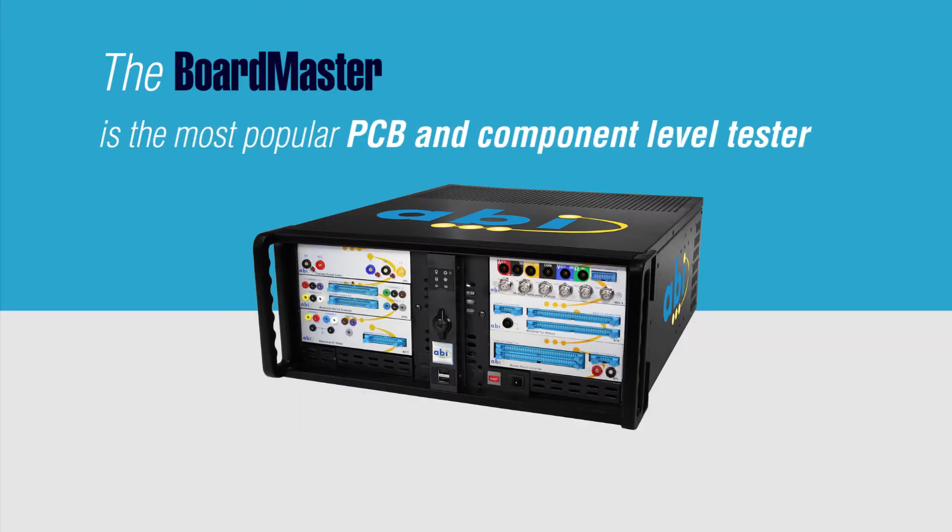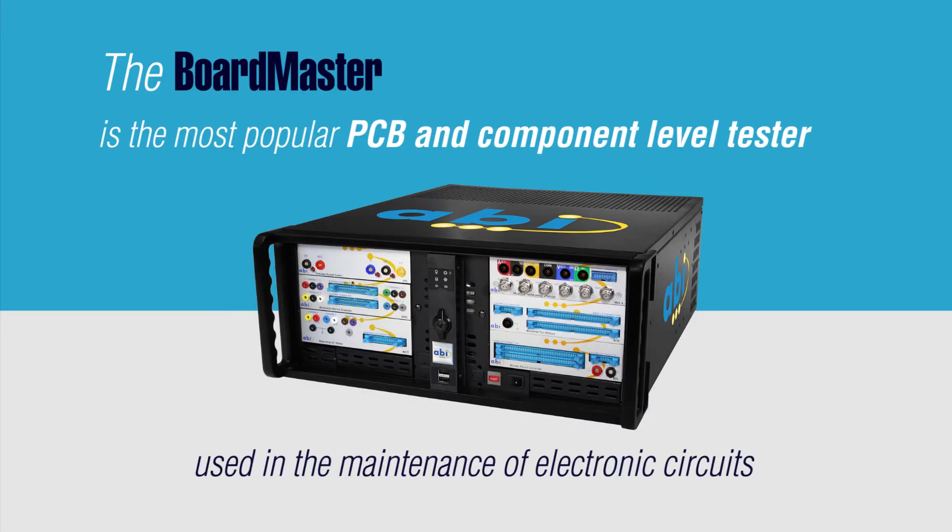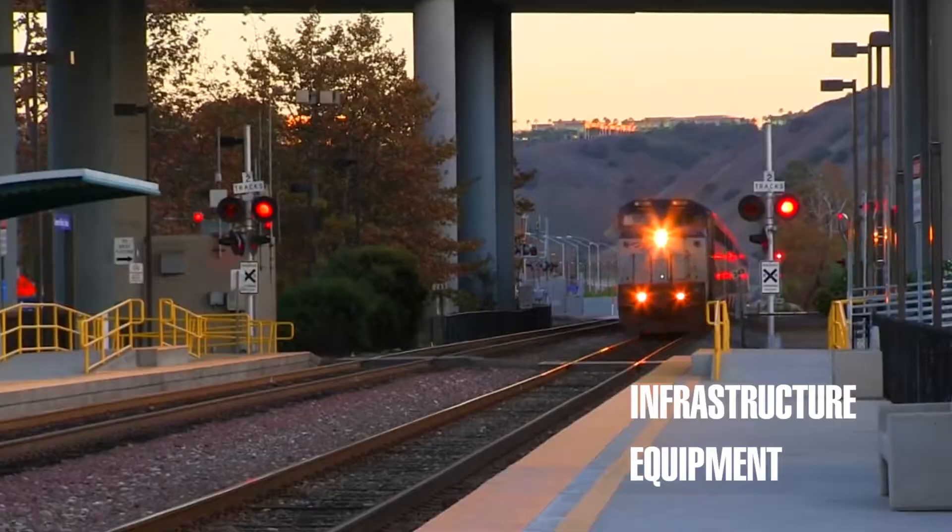The Boardmaster is the most popular PCB and component level tester used in the maintenance of electronic circuits found in rolling stock and infrastructure equipment.